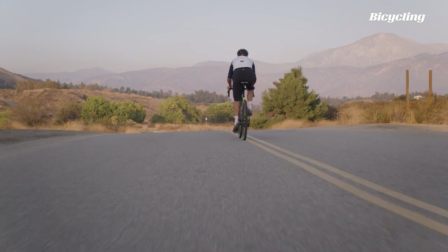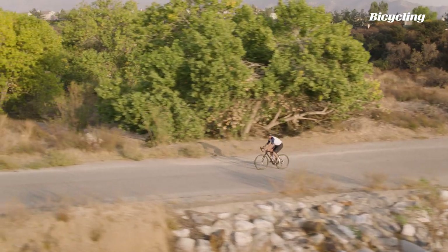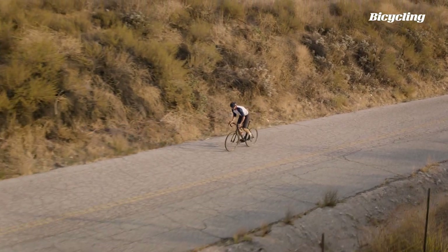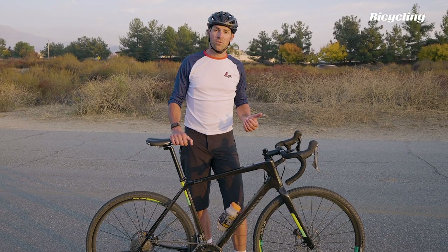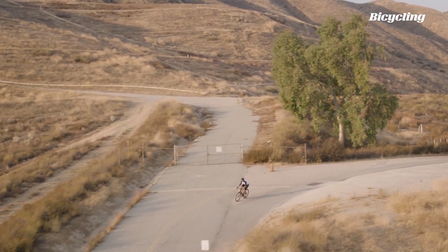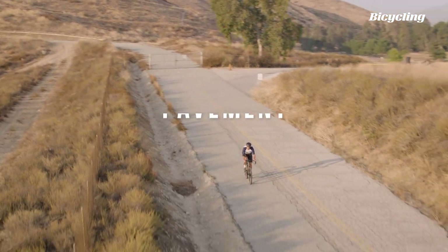The Warbird actually underwhelmed me. I expected it to outperform the Topstone handily because it doesn't have any suspension, it has bigger wheels and narrower tires. But it was a little bit more dull — the qualities that make this bike perform well on gravel actually detracted from the ride quality on the pavement. So in this round, I'm going to award the win to the Topstone because it has much sharper handling and a much more lively feel out of the saddle.